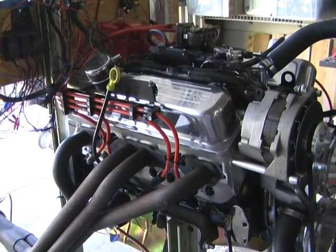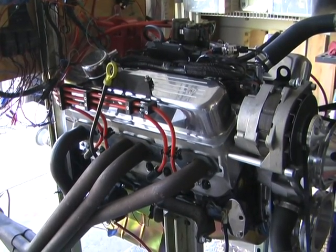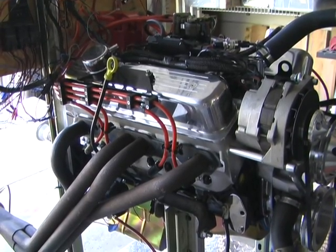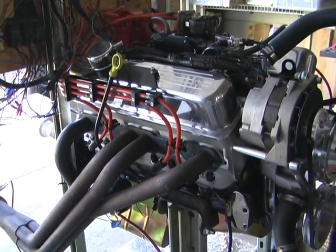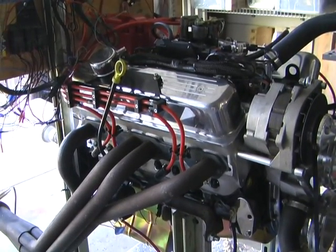We do have a problem with cold start with fixed fuel pressure. Apparently there are issues with too much fuel being dumped by the injectors during cranking, essentially flooding the engine. That's something I have to look into by examining the data logs.